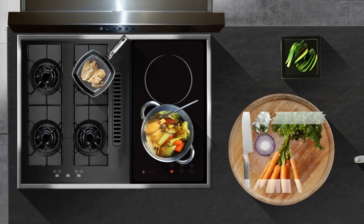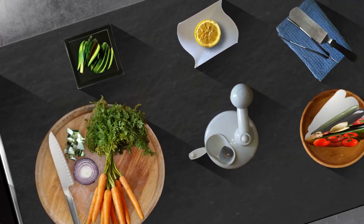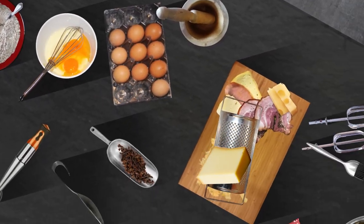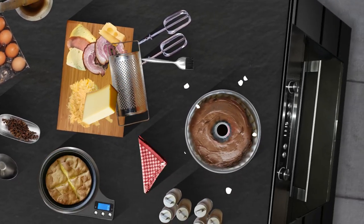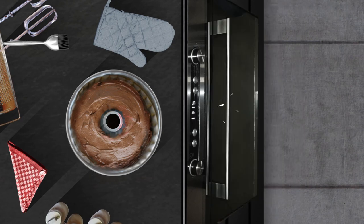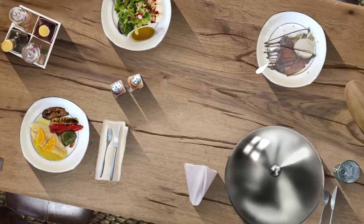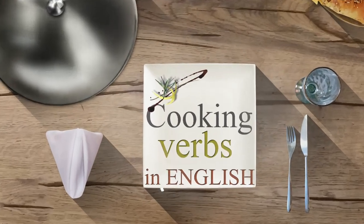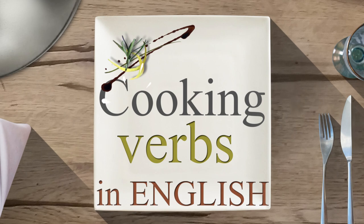Hello everyone, hello YouTube! In this video let's learn verbs connected to cooking and preparing food. There will be words like frying, grilling, boiling eggs, chopping up carrots, squeezing lemon, kneading dough, whisking eggs, grating cheese, melting chocolate, or just putting the chicken in the oven. Many other words like these. So all in all, let's learn cooking verbs in English with meanings and example sentences. Let's start.